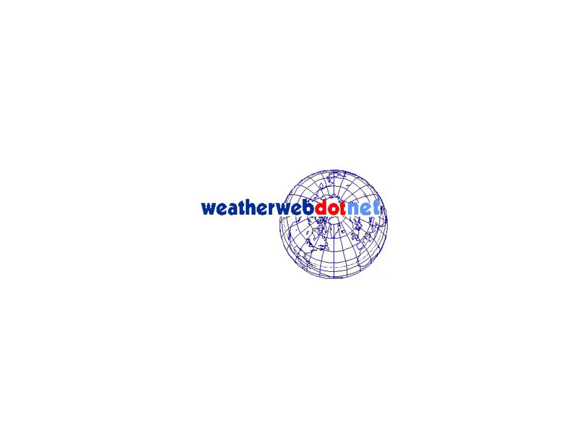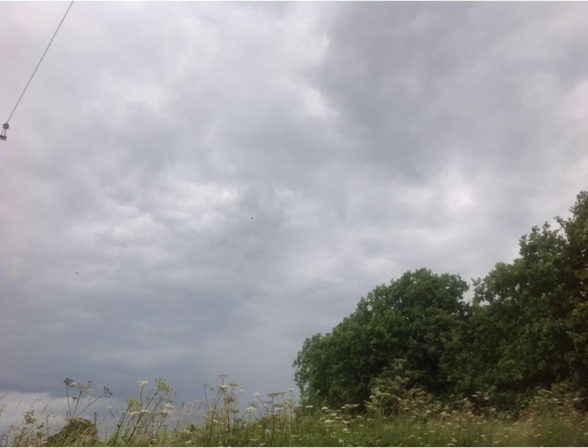Hi everyone, it's Simon Keeling here, weatherweb.net. It is Monday the 7th of July — thanks again for watching. As you can probably hear from the background noise, I'm out of the office at the moment, taking advantage of a bike ride before it rains, and boy is it going to rain.